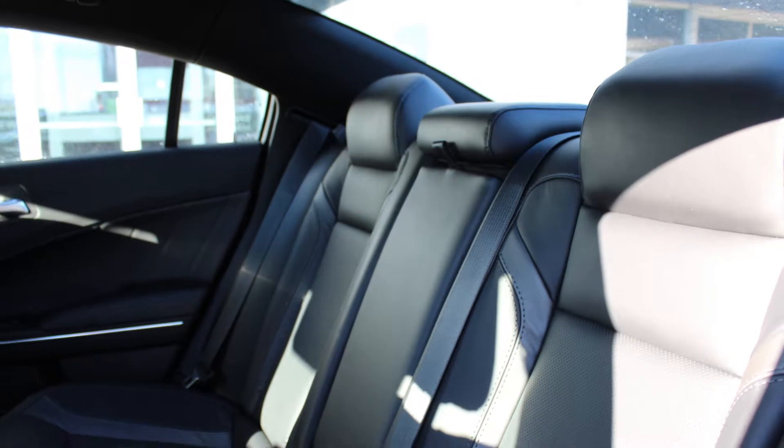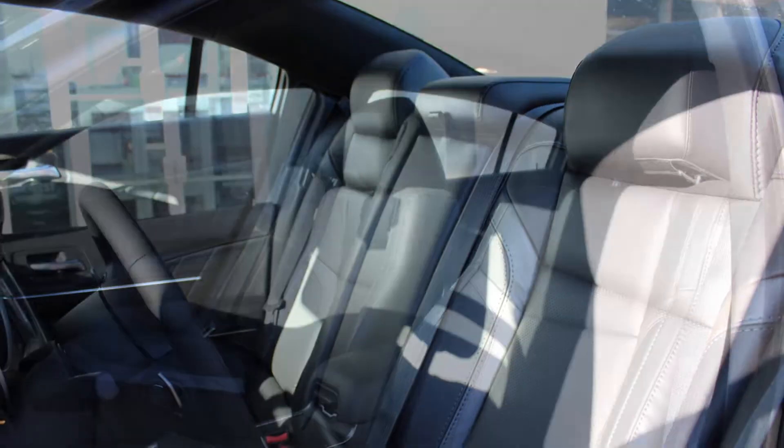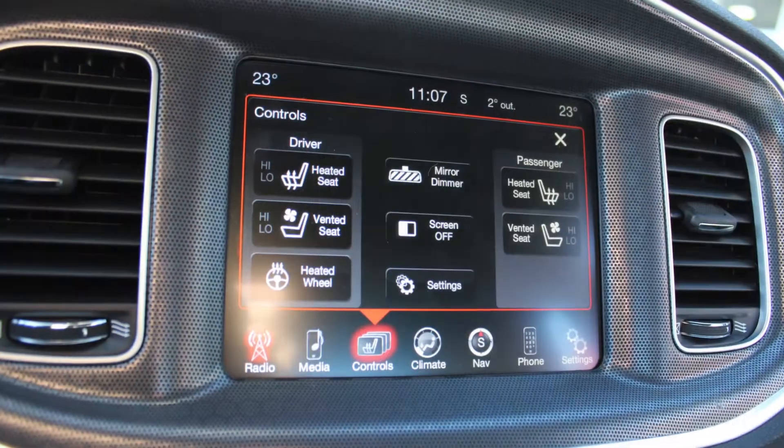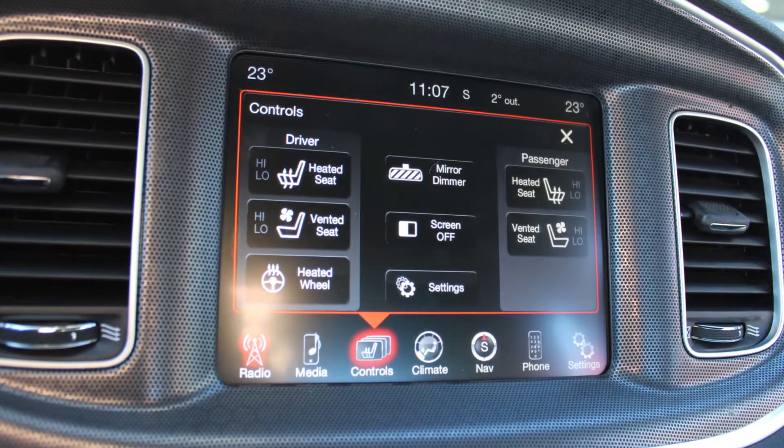The interior features all sport leather seating with premium stitching and rear folding seats. All seats and steering wheel are heated, along with ventilated front seats.